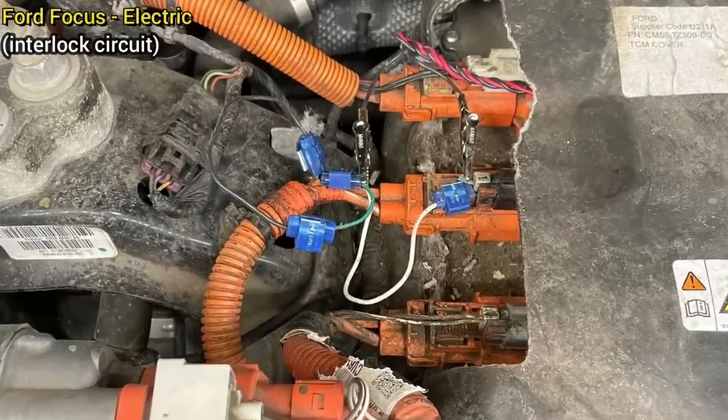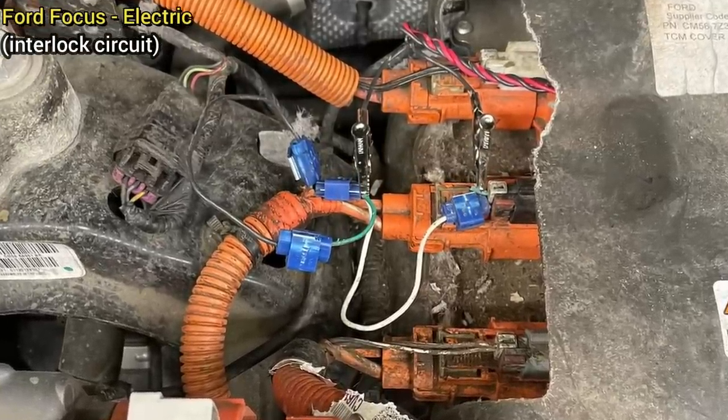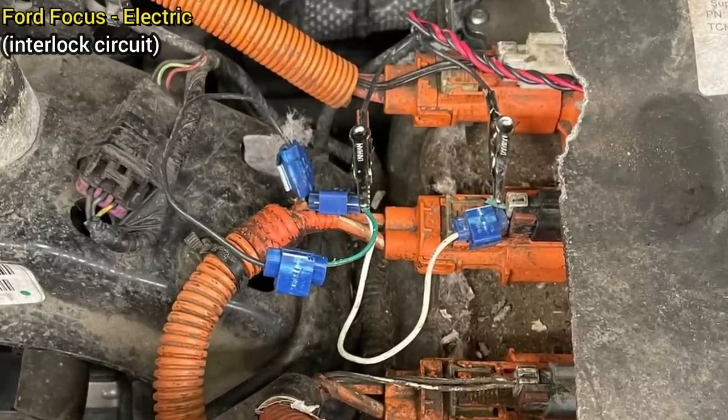This customer came in as they tried to fix some wires for the high voltage system in their electric car but are still having issues. The technician fixed the wires correctly and found that the vehicle also needed new high voltage batteries.